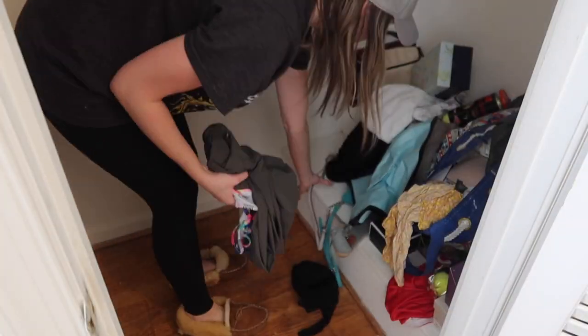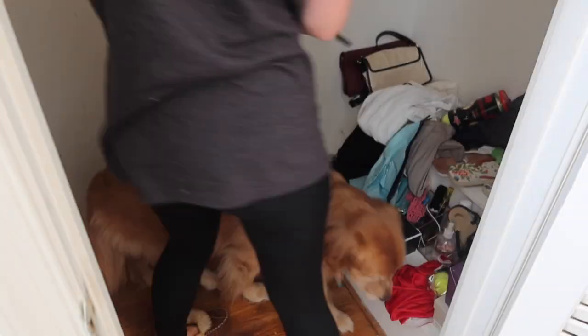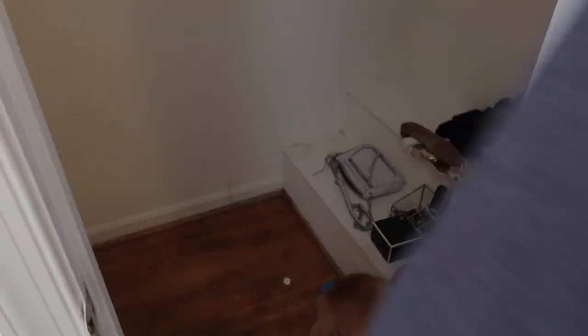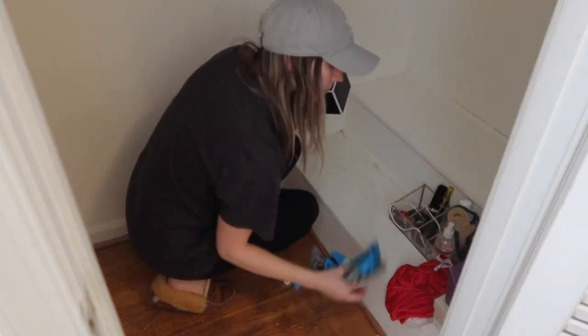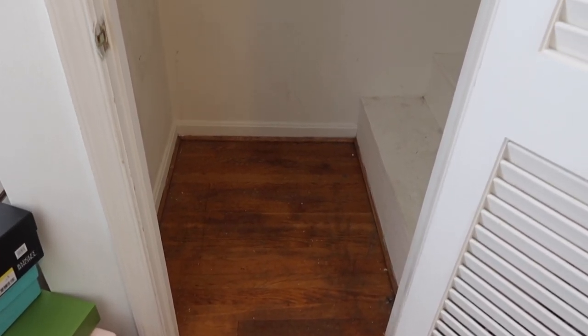It was really around this point towards the bottom where I started to really rediscover some old items that I had totally forgotten about and got re-excited to find them. And Stella of course had to continually check in — I'm going to say she supervised.